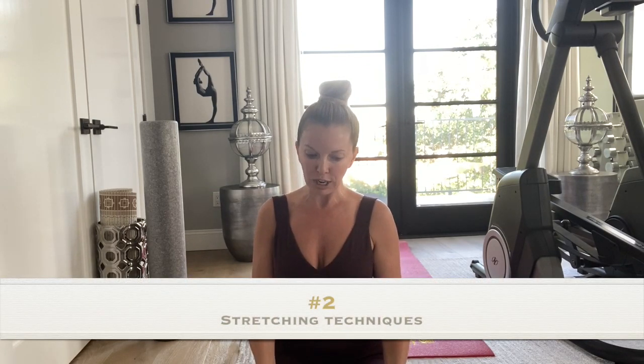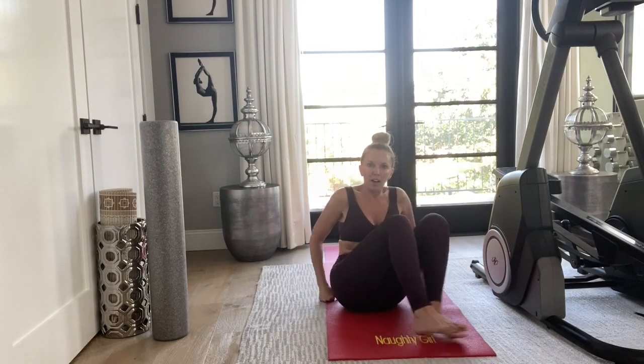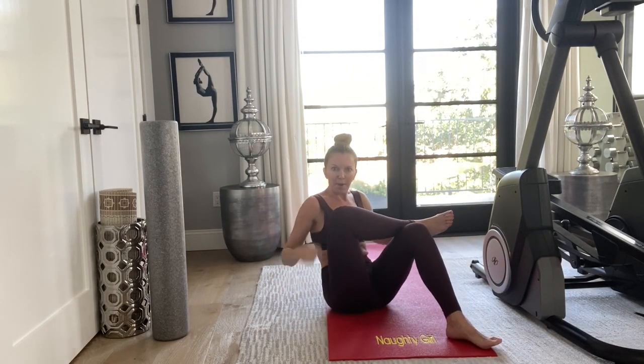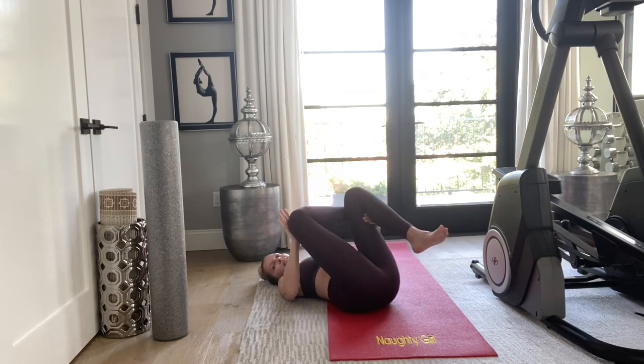Now I'm going to show you some stretches I've learned from physical therapy for sciatica pain. A quick easy one: lay back, pull your left leg toward your chest with your left hand, and push down on your right leg with your right hand, pulling the left knee into your chest.